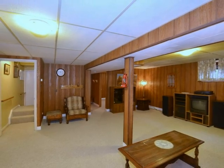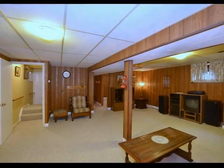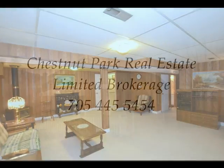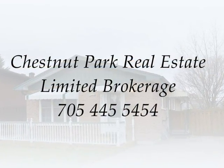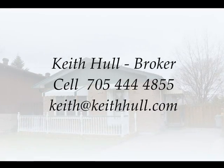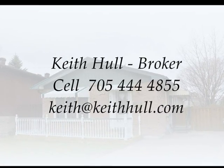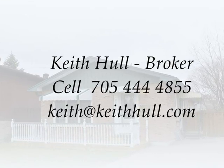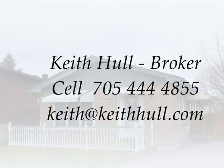For further details about the house, neighborhood, and community, contact Keith Hall. Don't miss your opportunity to view this lovely home. Listed with Chestnut Park Real Estate Limited brokerage. For your private showing, please contact Keith Hall direct at 705-444-4855 or keith@keithhall.com.